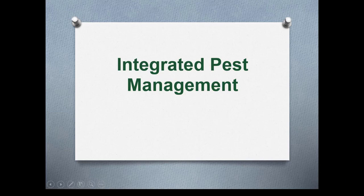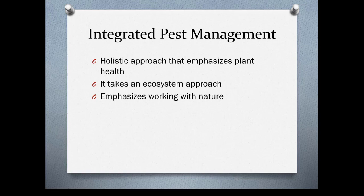This week we're talking about integrated pest management, or plant health care. IPM takes a holistic approach — it emphasizes plant health, takes an ecosystem approach, and emphasizes working with nature rather than against it.